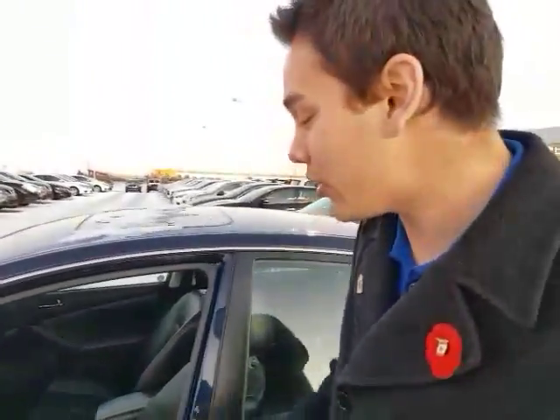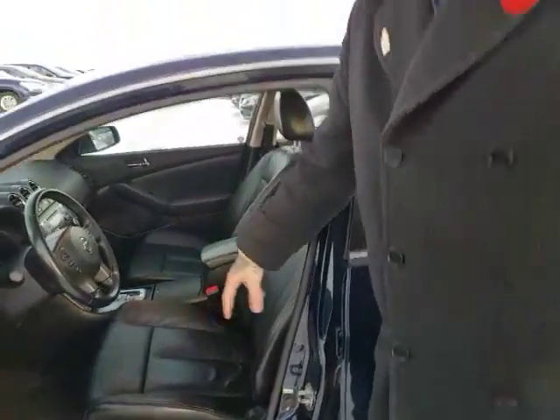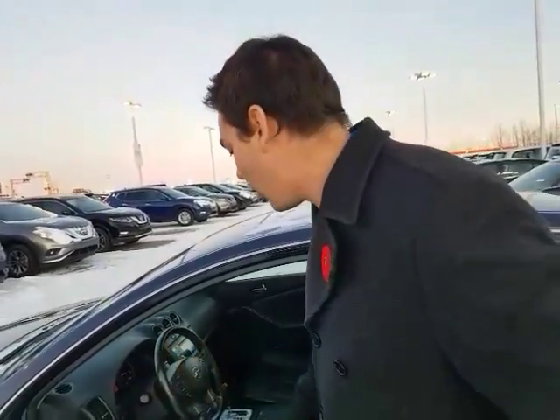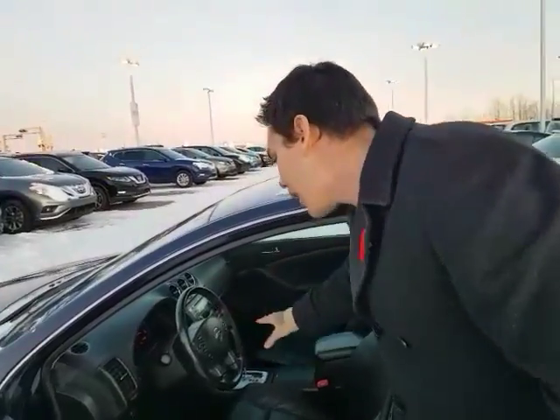It's the SL trim, so you're getting the beautiful leather interior. Your power seats with the lumbar support. Heated seats in the front — perfect for the winter time. You get the Bose sound system with awesome sound quality. And then you've got your Bluetooth hands-free, cruise control — similar features that were on the 2016.